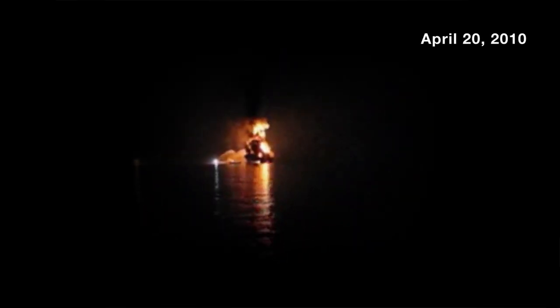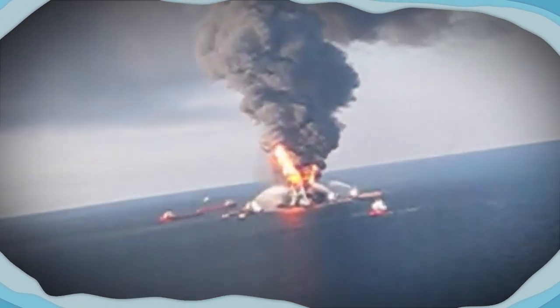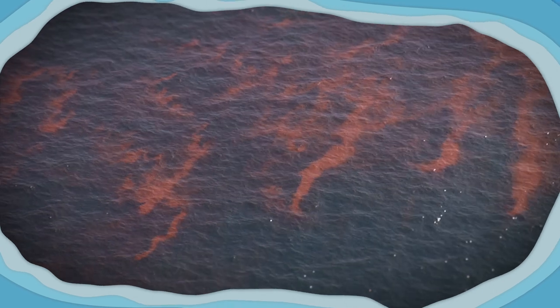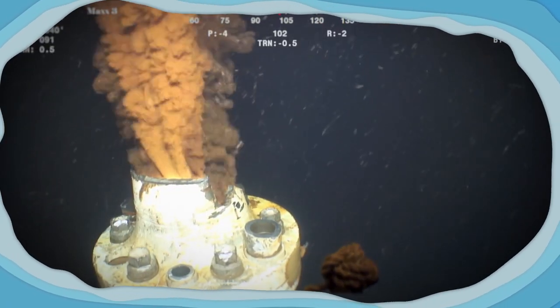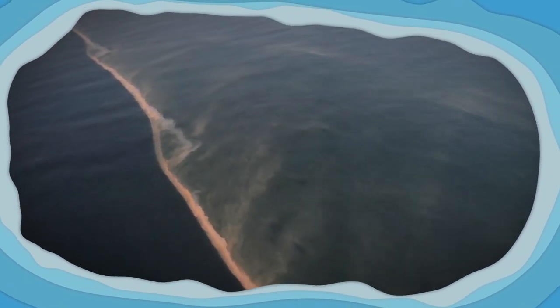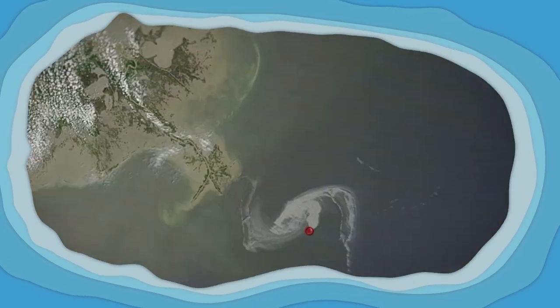It's been over a decade since the oil-drilling rig Deepwater Horizon burst into flames and sank in the Gulf of Mexico. For more than three months, 134 million gallons of oil flowed freely into the sea before engineers were finally able to cap the well. The spill polluted 1,300 miles of coastline across five states and killed thousands of marine mammals, shorebirds, and sea turtles. It remains the largest marine oil spill of all time and one of the greatest environmental disasters in U.S. history.